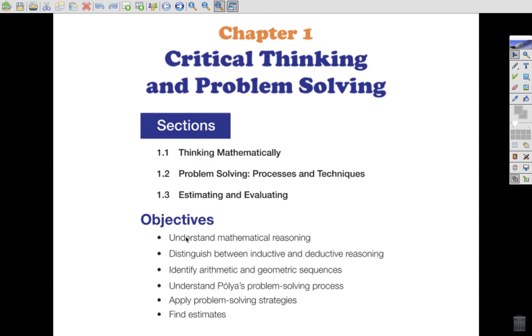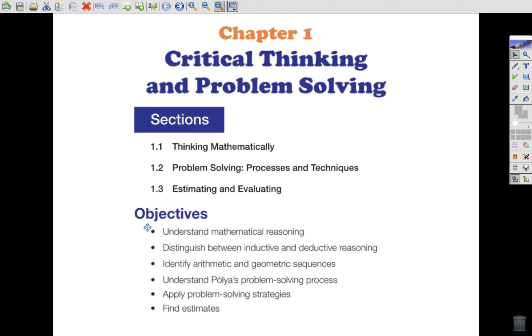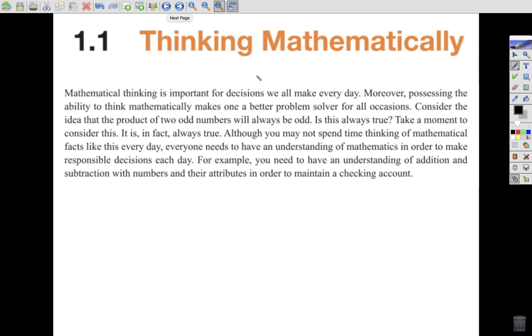We have some objectives here. We'll look at understanding mathematical reasoning, deductive and inductive reasoning today, and sequences. That's what we're looking at in the first section. This would be 1.2 here — also for applying problem solving strategies, and then 1.3 for estimates.